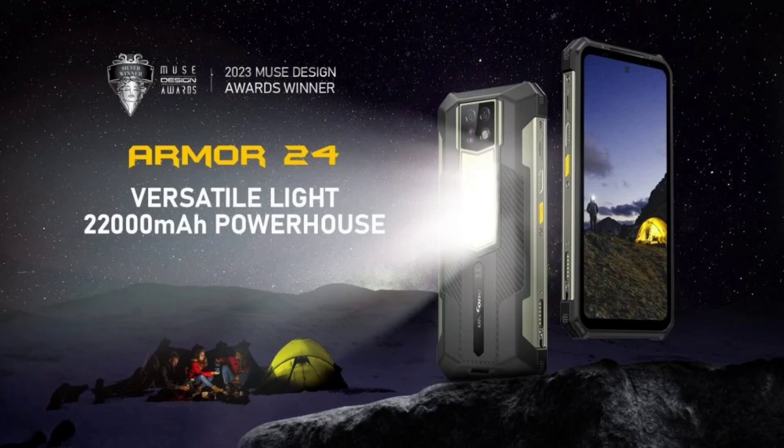The Armor 24 bears some resemblance to the iPhone 15 and even features a dedicated side button, which is used to control the brightness of the rear lamp across three levels. The device is capable of delivering a 6W beam even at a significant distance.